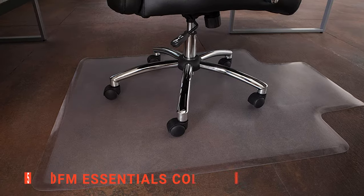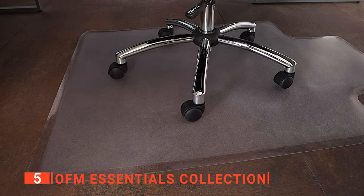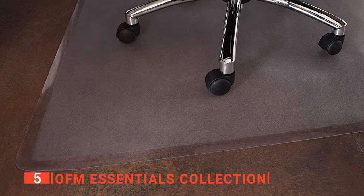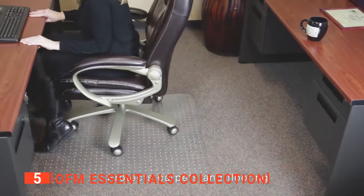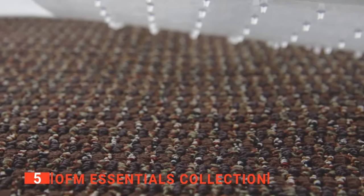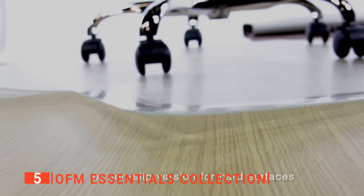The fifth product on our list is the OFM Essentials Collection. If you are looking for a way to protect your carpets from getting damaged by your chairs, the OFM ESS Collection chair mat may be the right product for you. This unit is made of a very durable vinyl material that has an anti-slip backing, making it perfect for hardwood or laminate floors. It is also capable of protecting your carpets from dents and wear caused by castor wheels on office chairs.